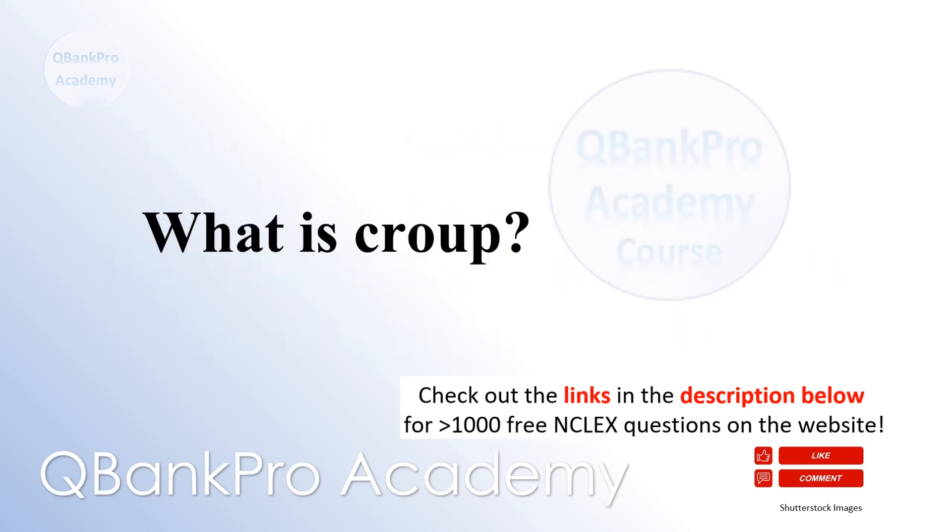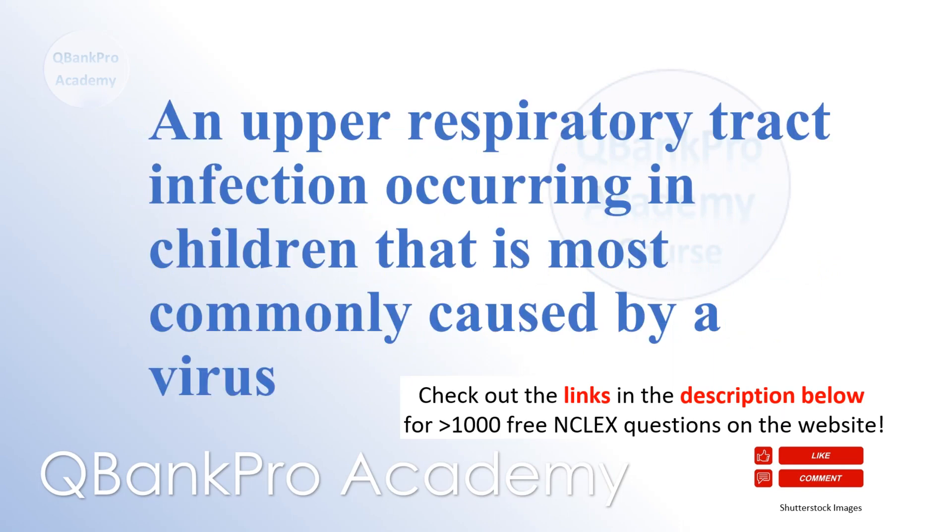What is croup? An upper respiratory tract infection occurring in children that is most commonly caused by a virus.